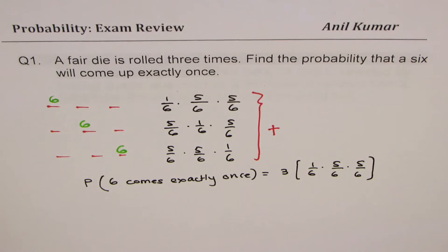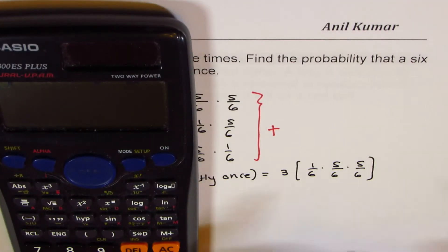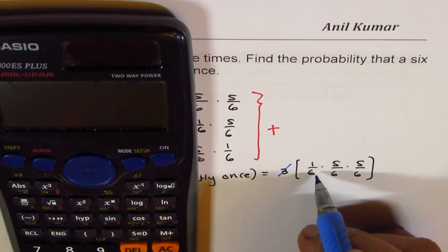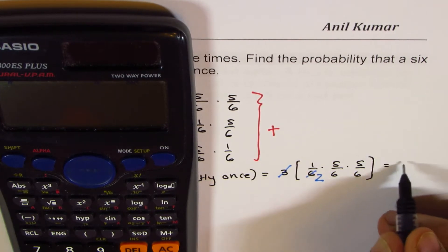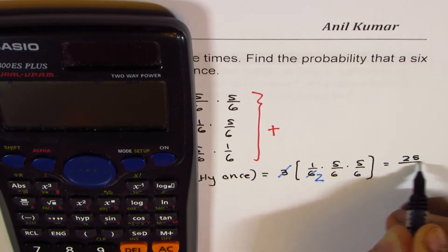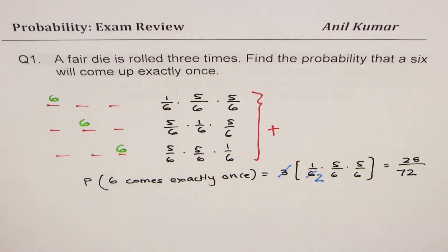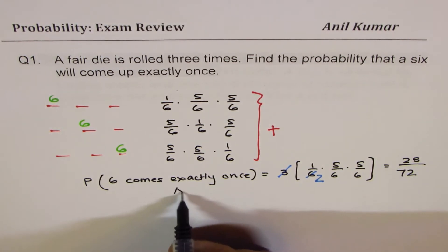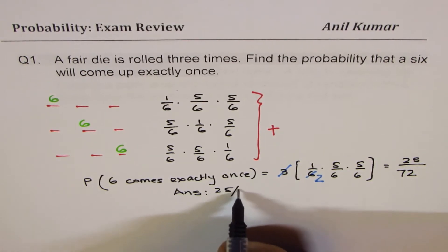You can use a calculator to find the answer, or simplify first. Dividing, we get 25 over 36 times 3, giving 25 over 72 when we put it over the denominator of 72. So the answer is 25 over 72.